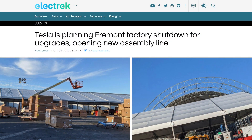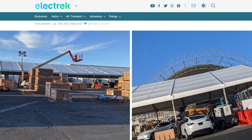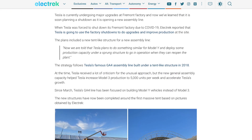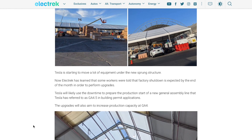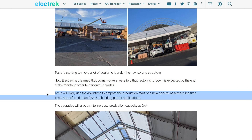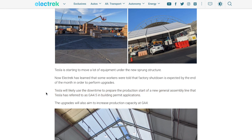Next up, sticking with production: there have been reports circulating that there is some upcoming downtime at Tesla's Fremont factory as Tesla prepares to accelerate Model Y production by introducing the next general assembly line, GA 4.5. Electrek reported that some workers were told a factory shutdown is expected by the end of the month to perform upgrades, and Tesla will likely use the downtime to prepare the production start of GA 4.5, referenced in building permit applications.